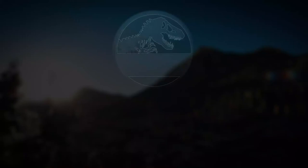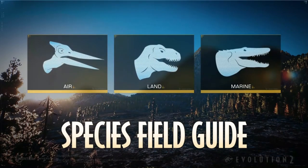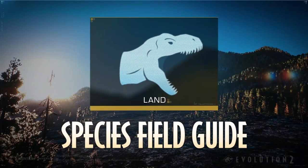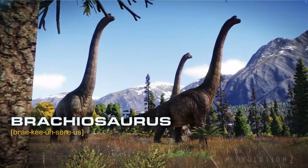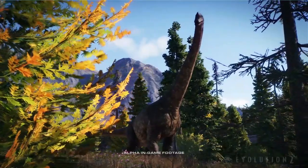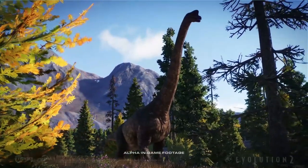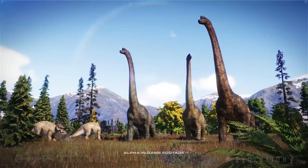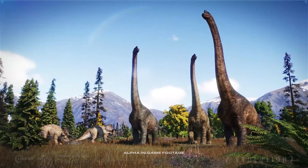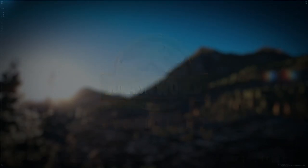Thank you guys for watching this quick analysis and I will see you in the next video. Maybe a new or other species field guide — I believe there will be more because there are more than 75 species, so we can go through them one by one. Take care!